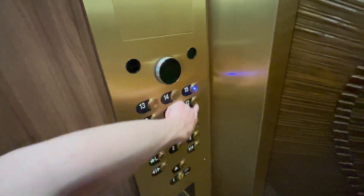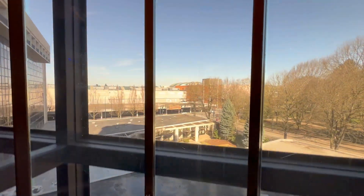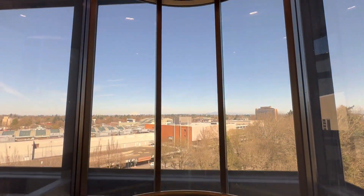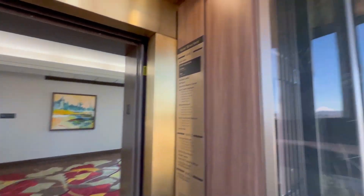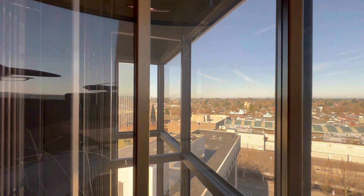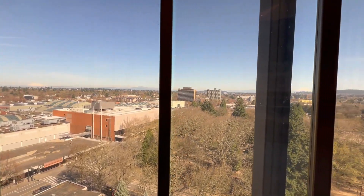So let's go to 15. Wow, these are so cool. Look at that tinted glass. Get a quick view of everything. Look at that. There's Mount Hood over there — it's kind of hard to see.